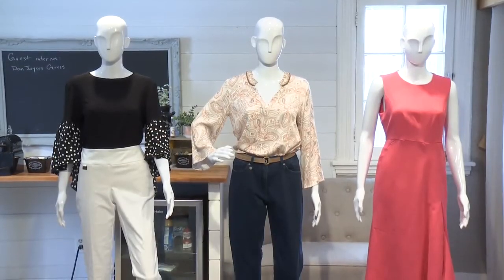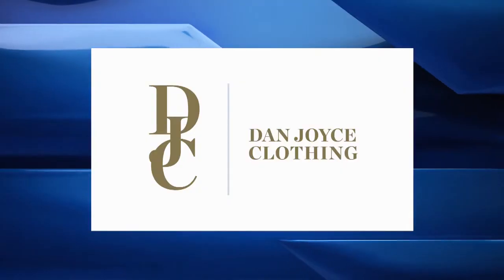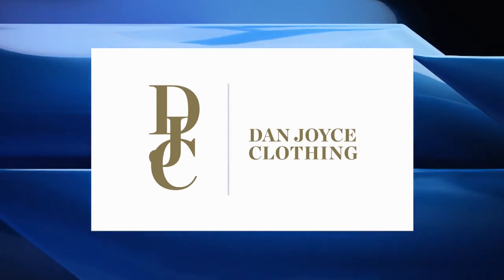So there you have it — three different ways to style a rectangle shaped body. Fashion Friday is brought to you by Dan Joyce Clothing, where great style has no age. Located on Hunter Street, Downtown Peterborough.